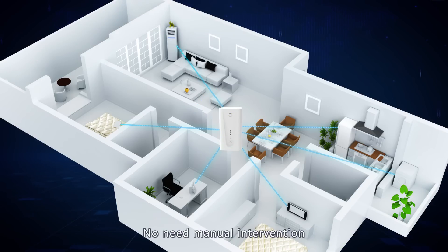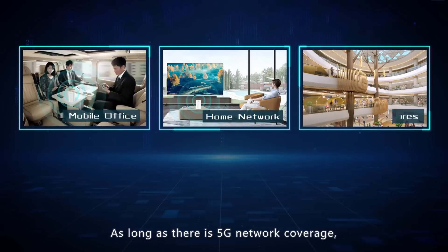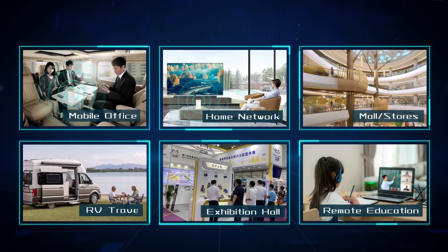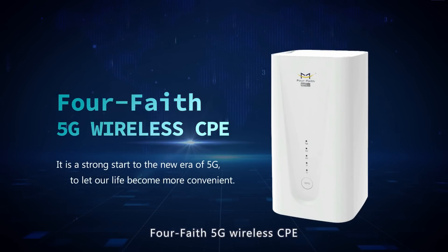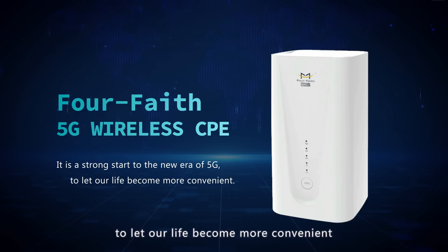Real-time detection and automatic repair of network problems means no need for manual restart, network reconfiguration, or manual intervention — surfing the internet is easier. With its compact size and easy portability, simply insert a SIM card wherever there is 5G network coverage to access high-speed Wi-Fi. The Faith 5G Wireless CPE is a strong start to the new era of 5G, making our lives more convenient.